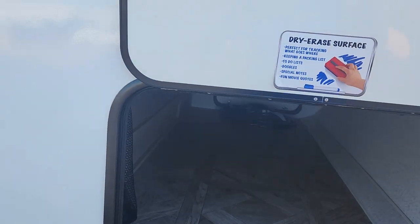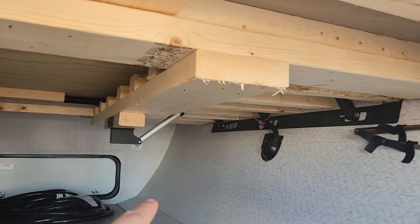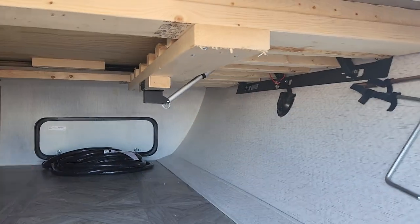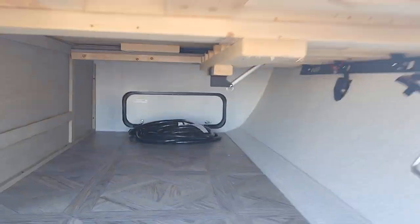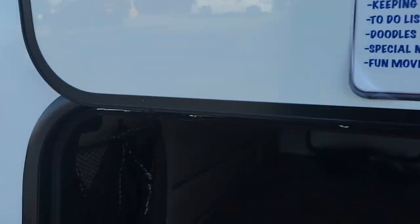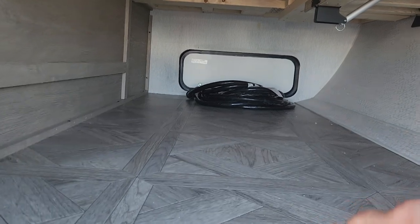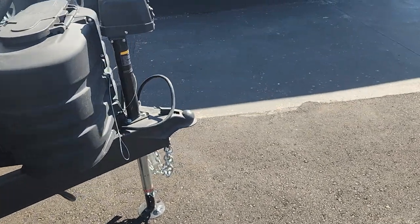Up front here we have a ginormous pass-through storage. You can see that little mechanism on the bed there — we will get to that once we get inside. It is going to have that dry erase surface that Wildwood is known for, as well as a laundry chute. And we got an extra feature in the bedroom that I can show you as well. Love seeing that on those Wildwoods.